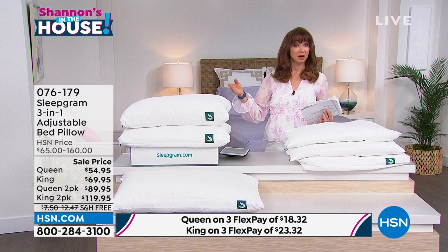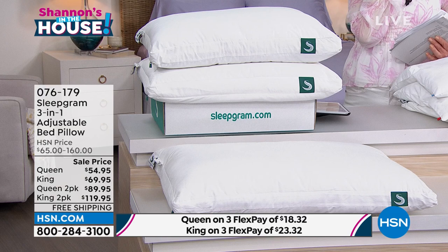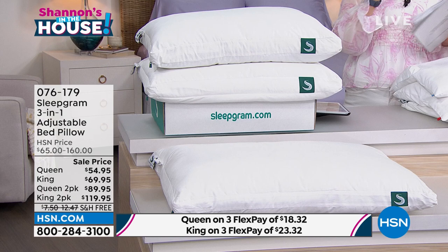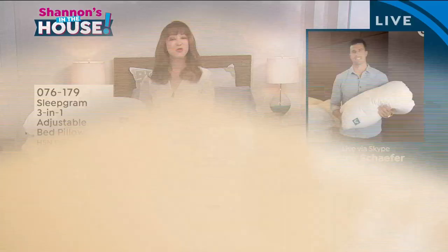You can do the queen two-pack. On the queen, it's almost like buying one and getting one, because normally one of these sells for about $65. Then, of course, the king two-pack has been the biggest seller. Derek is going to make your life better with one purchase. And we have our 30-day unconditional money-back guarantee, but you also have a 100-day sleep money-back guarantee.